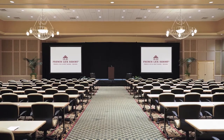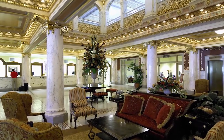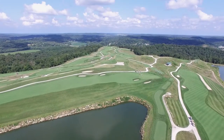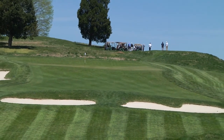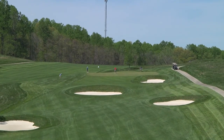Here at French Lick, you will experience some of the best golf in the country where there are 45 holes of exhilarating golf. The Ross course is a shot maker's delight where your short game will be tested. The Donald Ross course is typical in his design — there are some forced carries, some false front greens, and deep-faced bunkers around the greens. The best miss here is always short, which is typical of Donald Ross golf courses.